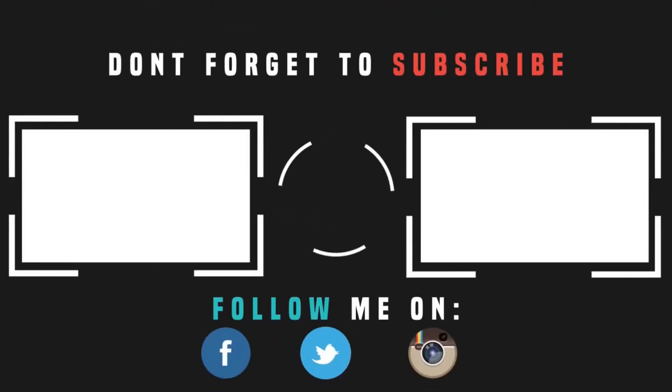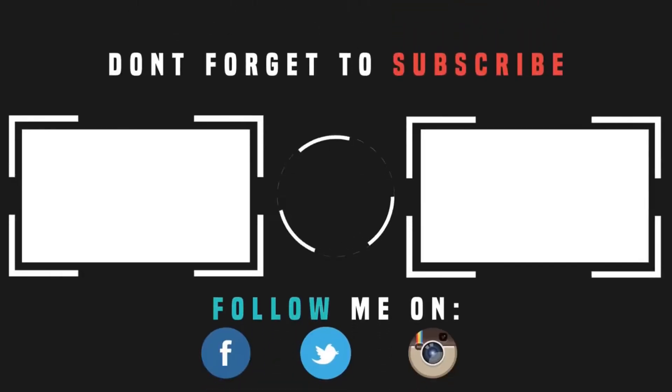I hope you liked this video. If you liked it, please like, subscribe, and share my channel. And don't forget to write your valuable comments in the comment box. Thank you everyone.